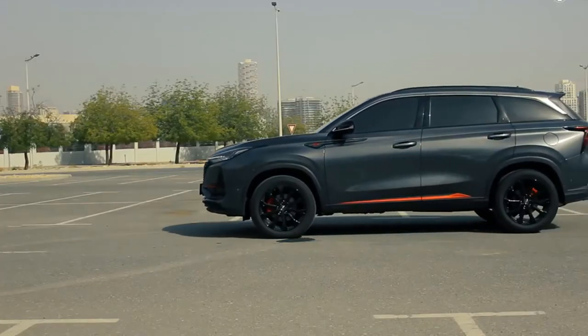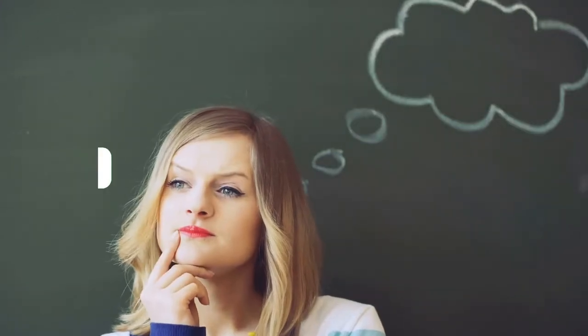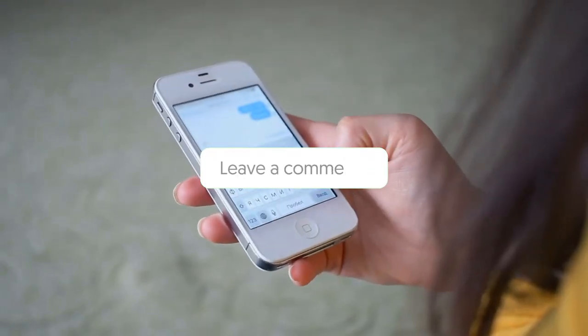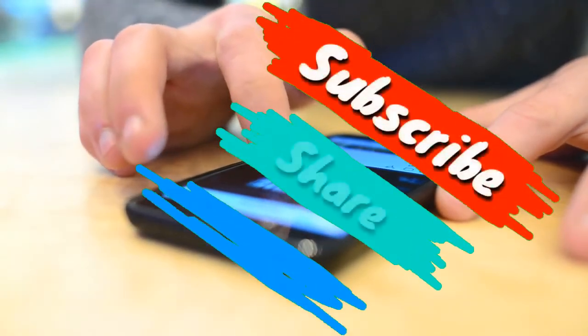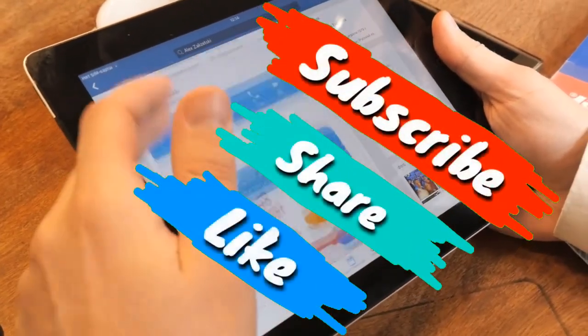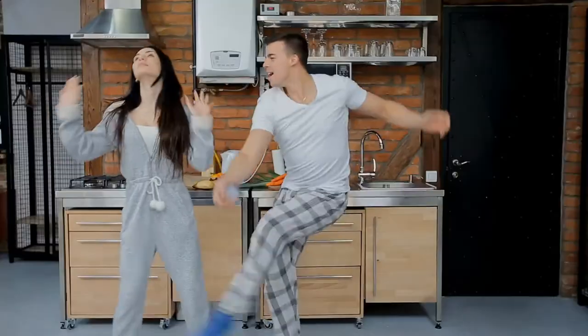So guys, that was it for this video. What did you think? Let us know in the comment section below. If you are new to our channel, be sure to subscribe and ring that notification bell to get notified about our latest videos. Thanks for watching.